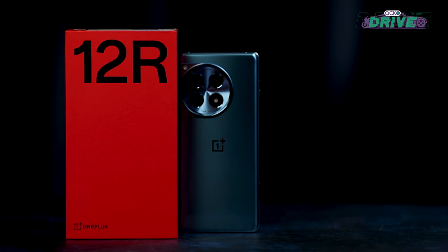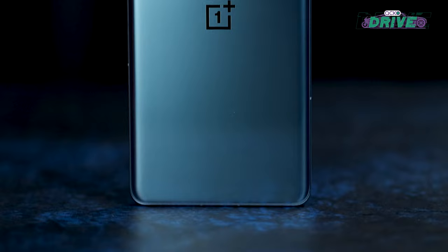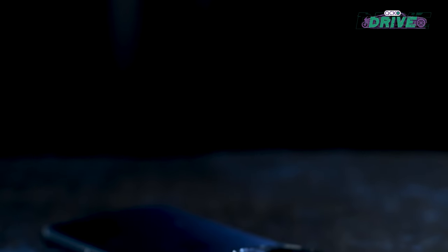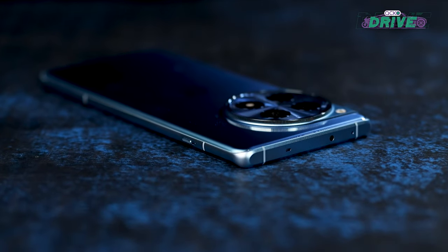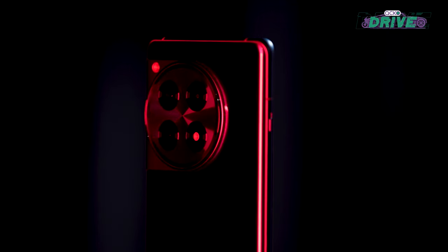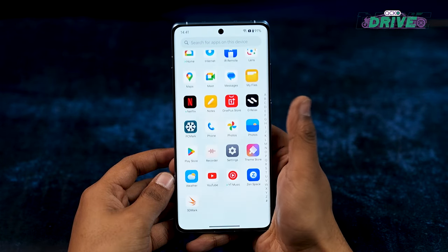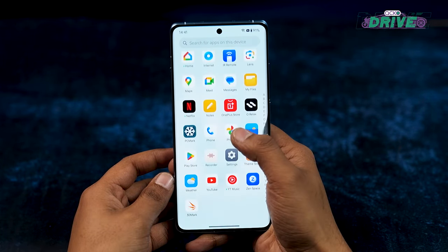The OnePlus R series of devices focuses on giving you a premium experience at half the cost of a flagship phone. But with the 12 R, OnePlus seems to have thrown its usual playbook out of the window, because this phone has received upgrades across the board, which makes it mightier than the OnePlus 11.